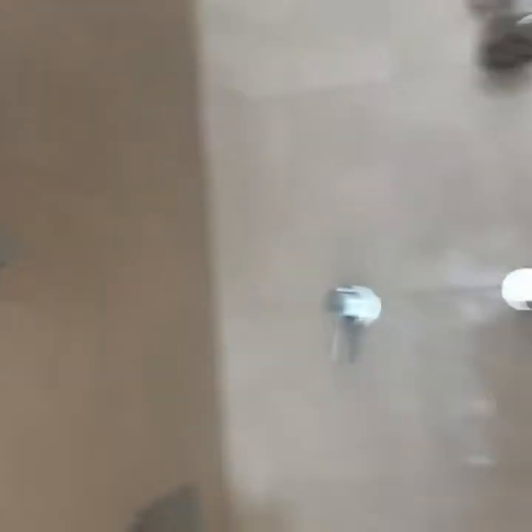This is the shower area. It has shampoo, conditioner, and body wash right here. It's simple to use. And the showers are here.